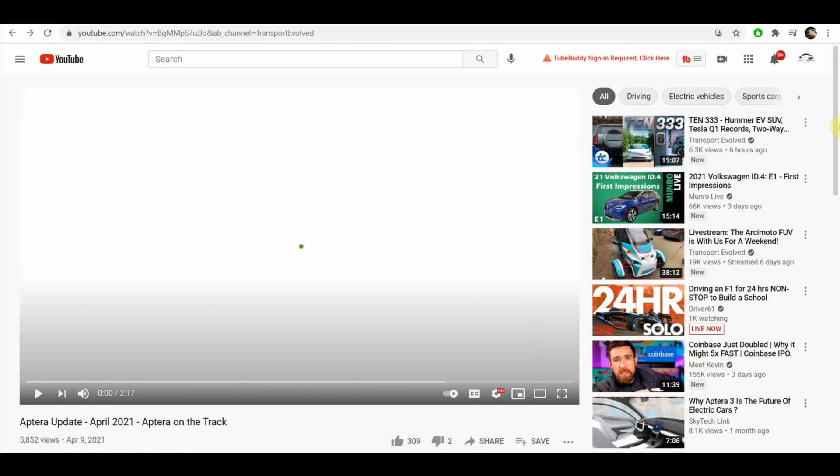We're going to take a look at the latest video release from Aptera, titled 'Aptera Update April 21st - Aptera on the Track.' They released this yesterday morning, and I've already taken a couple of looks at it. I wanted to watch it again and give my honest thoughts on what I'm seeing, whatever the developments are with Aptera.